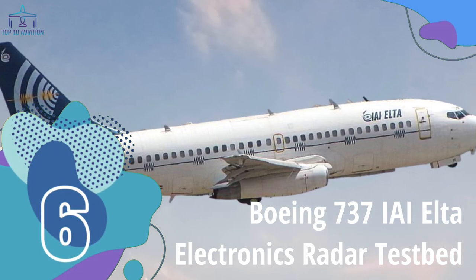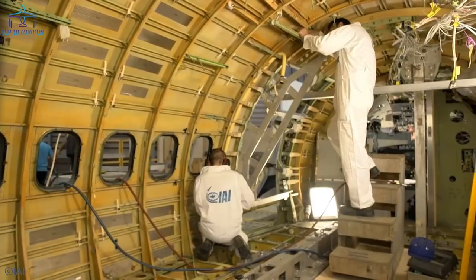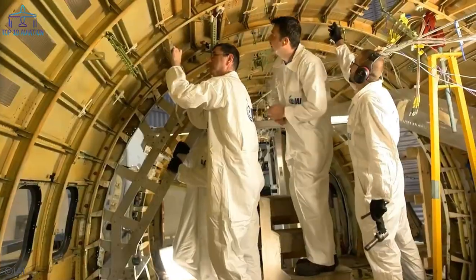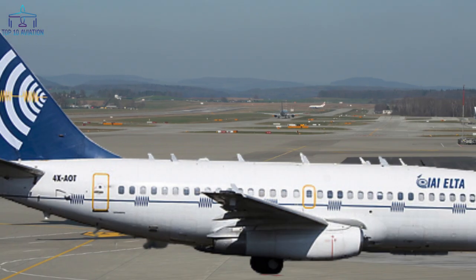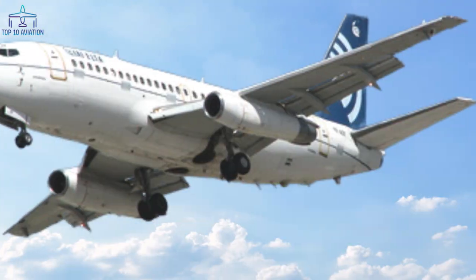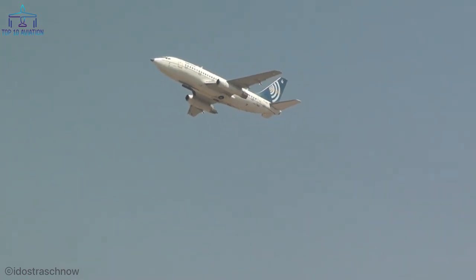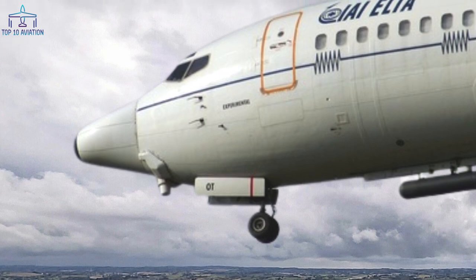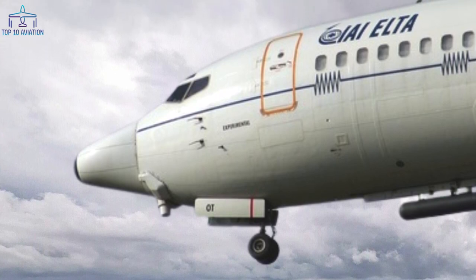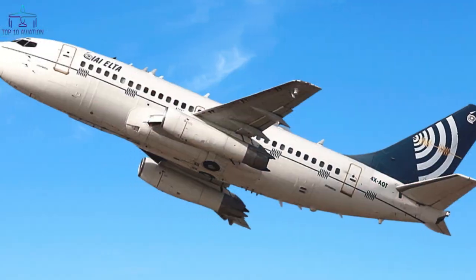Number 6 – Boeing 737 IAI Elta Electronics Radar Testbed. The Boeing 737-400 was modified by Israeli Aircraft Industries, and the aircraft can currently be found at Ben Gurion Airport in Israel. This plane was used for 20 years and is responsible for the creation of systems like Maritime Patrol, AEW, and Flight Guard – a commercial aircraft anti-missile protection system. The distinctive feature is the cone-shaped nose, which houses radar used for testing and surveillance. The aircraft was also used on search and rescue missions.